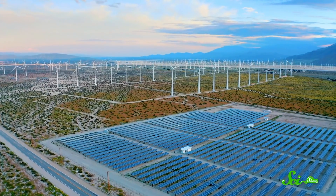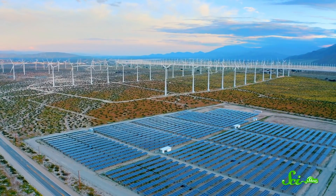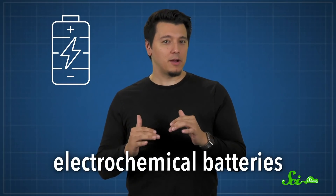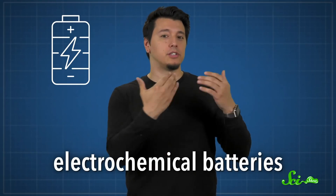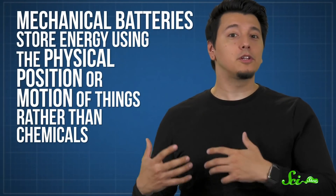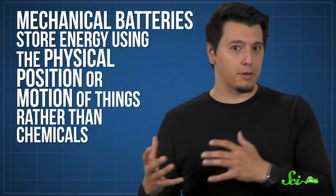Renewable energy sources like wind and solar are awesome, but they have a downside — they're intermittent. That means if we want to make our grid more sustainable, we need to store some of the energy they produce for later. Not everybody loves the idea of using electrochemical batteries for this, though, because they're expensive and they're not all that great for the environment, which kind of defeats the purpose of switching to renewables in the first place. Luckily, there are other options, like mechanical batteries — ones that store energy using the physical position or motion of things, rather than chemicals.